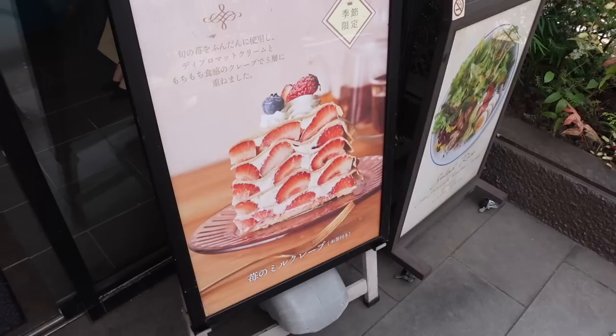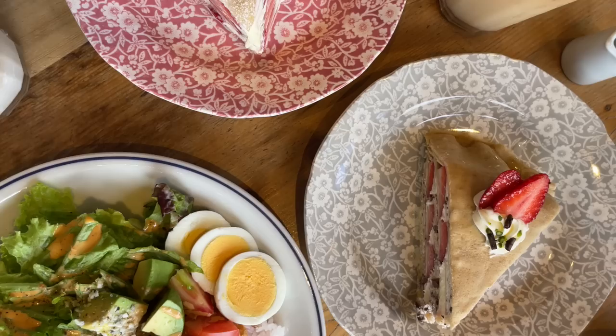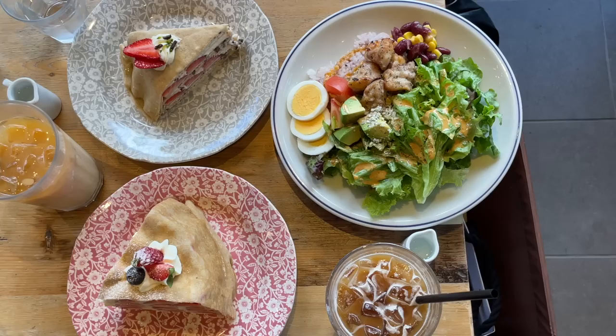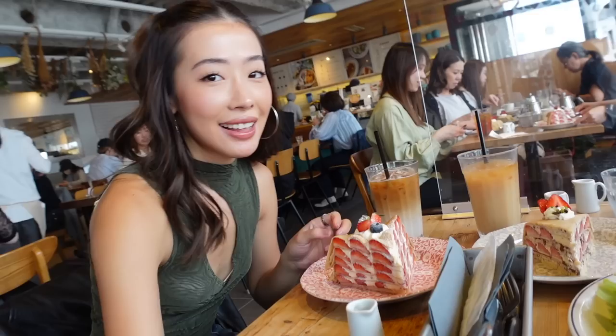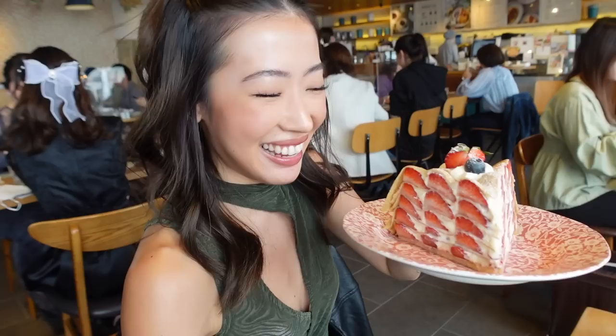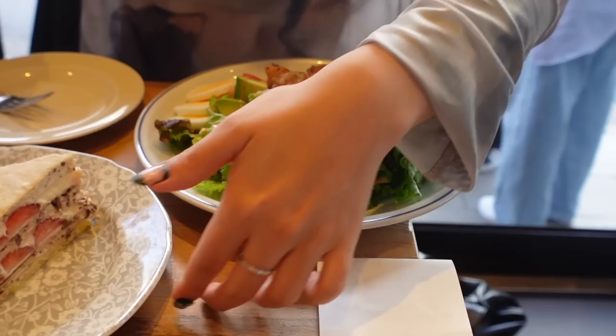I've been dreaming about this! I saw the menu and saw the strawberry crepe — it looks so yummy. I saw it from Stan's Instagram. Look what I got — the strawberry milk crepe! It looks so good. She got the hazelnut one with chocolate, and it looks really good too.